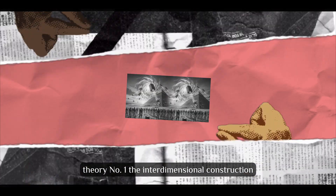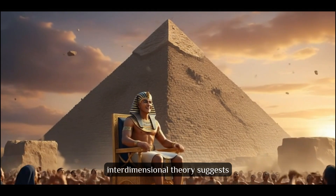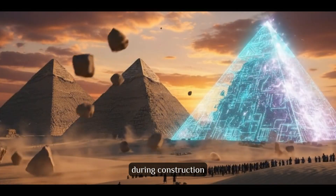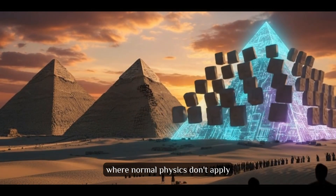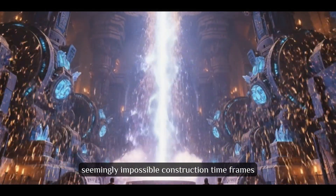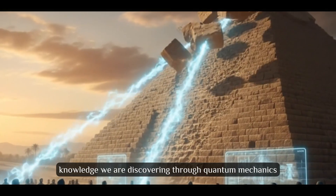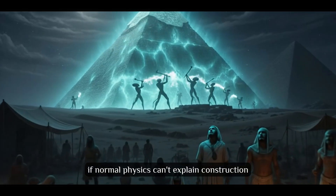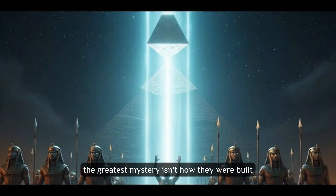Theory number 1: The Interdimensional Construction. Welcome to the most mind-bending theory ever proposed. Interdimensional theory suggests ancient Egyptians accessed technologies manipulating space, time, and dimensional boundaries during construction. Massive blocks weren't moved through normal space — they were transported through higher dimensions where normal physics don't apply. This explains impossible precision, seemingly impossible construction timeframes, and aspects that continue defying explanation. Ancient Egyptians possessed dimensional physics knowledge we're discovering through quantum mechanics. While purely speculative, if normal physics can't explain construction, maybe the builders weren't constrained by normal physics.